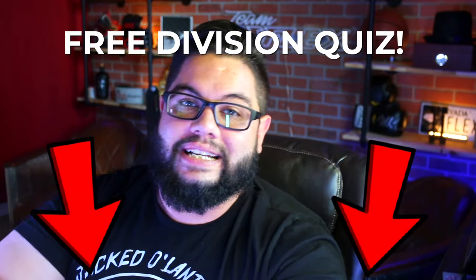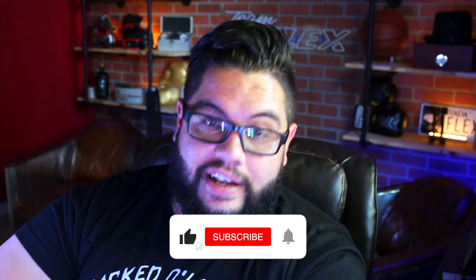If you want the shortcut because this video gets pretty in-depth and lengthy, hit the link below and take my division quiz and I'll tell you exactly which one to do. Or if you're a nerd like me and you want to learn every single thing there is to know about each one of these divisions, continue on in the video.